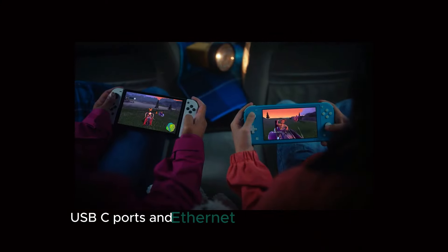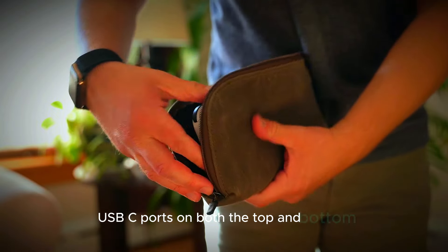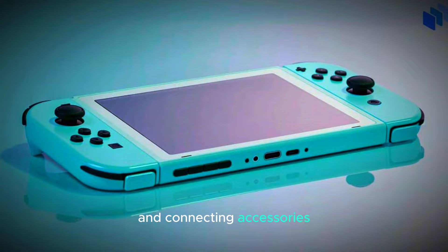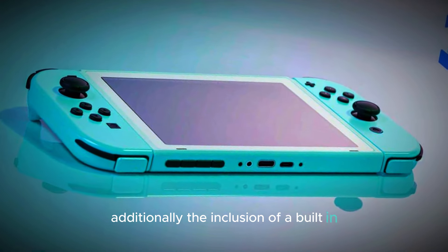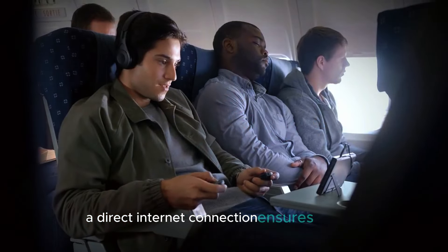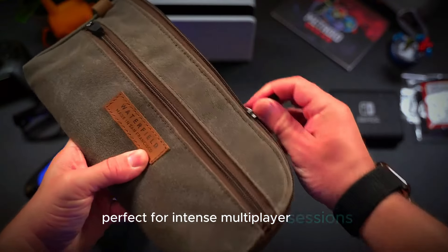The console will feature USB-C ports on both the top and bottom, providing greater flexibility for charging and connecting accessories. Additionally, the inclusion of a built-in Ethernet port is a game-changer for those who love online gaming. A direct Ethernet connection ensures a stable, lag-free experience, perfect for intense multiplayer sessions.